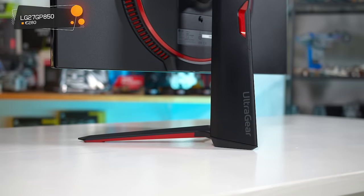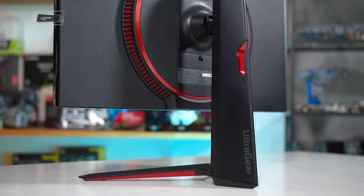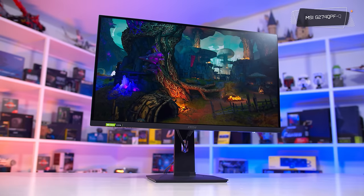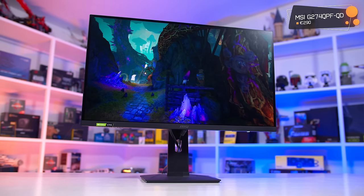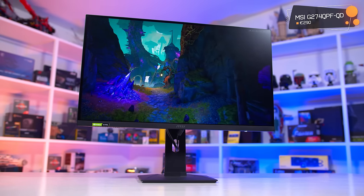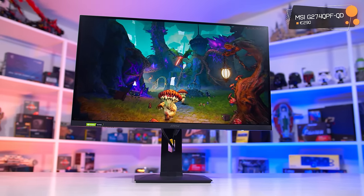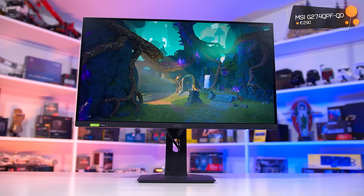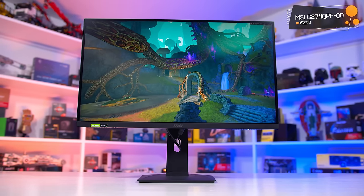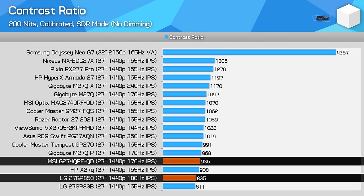They end up pretty similar overall in key areas of performance, and both are nicely balanced between motion performance and colour quality. I think you'd be happy with either one, and I'd probably just get the cheaper option, especially as in some countries the price difference is quite large, and only one will be available below €300. If they end up pretty close in price, there are a couple of notable differences. The MSI model features a wider colour gamut and better coverage of Adobe RGB, along with a higher, though not amazing, contrast ratio.